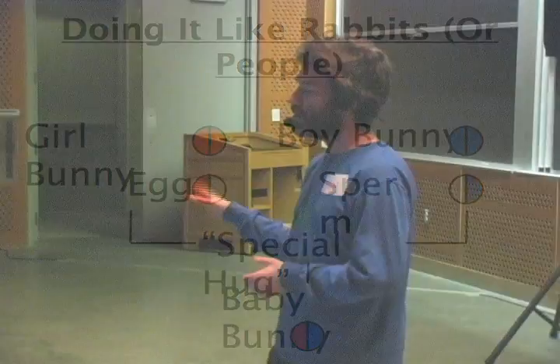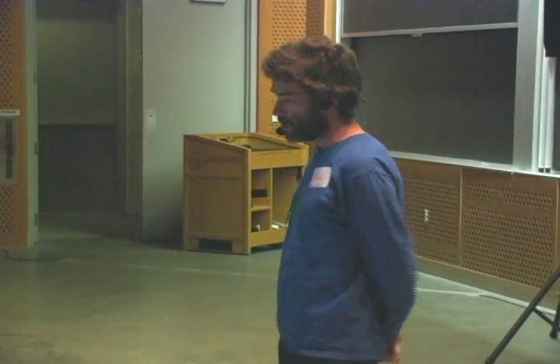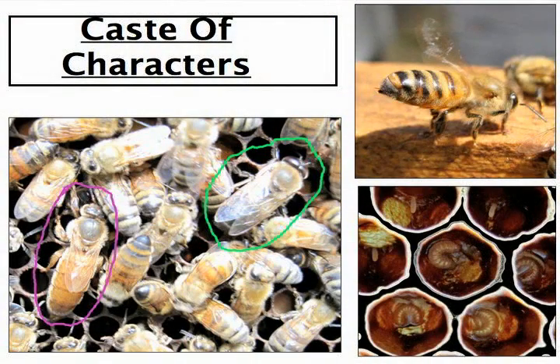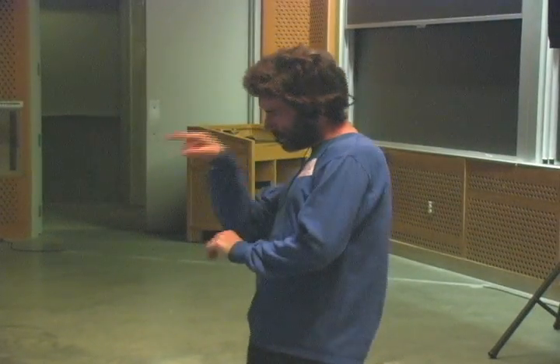But bees are a little bit different. There are three castes of honeybees, unlike the girl bunny and the boy bunny. In the purple, you can see the queen. Circled in green is a drone. And everything else is a worker. You can see there's some larvae and some eggs, and you can even see that worker with her active end forward, so to speak — you can see the little stinger there.